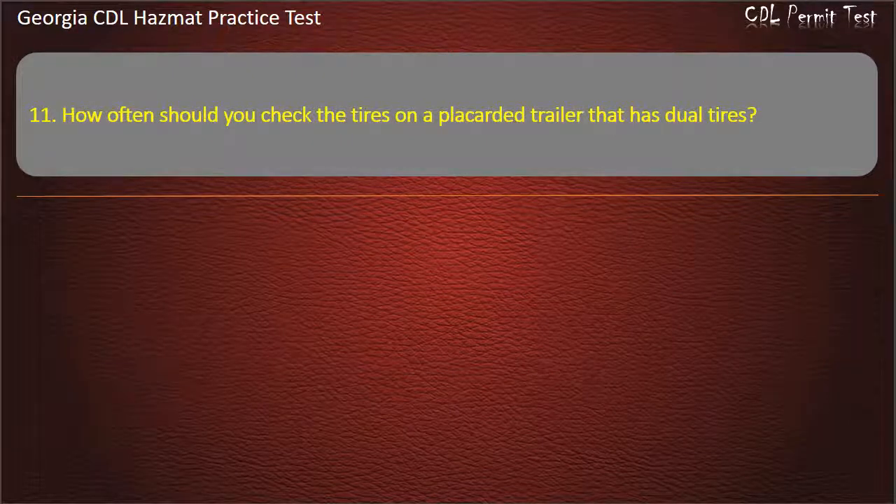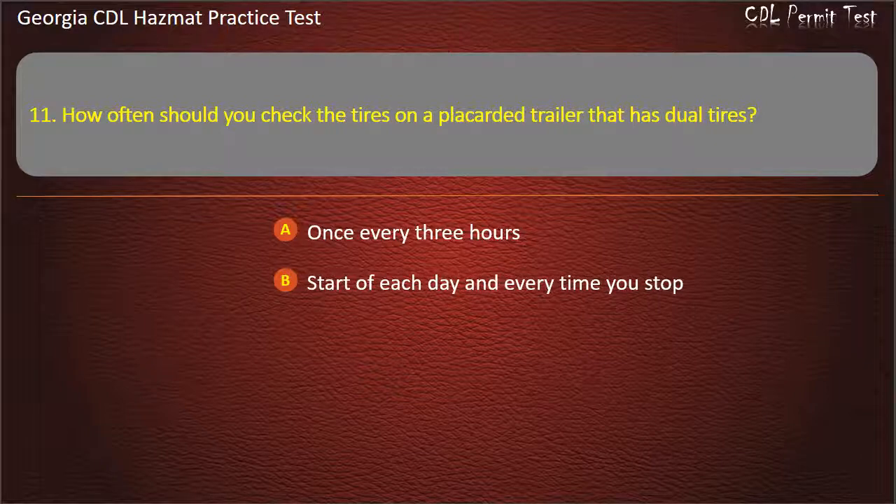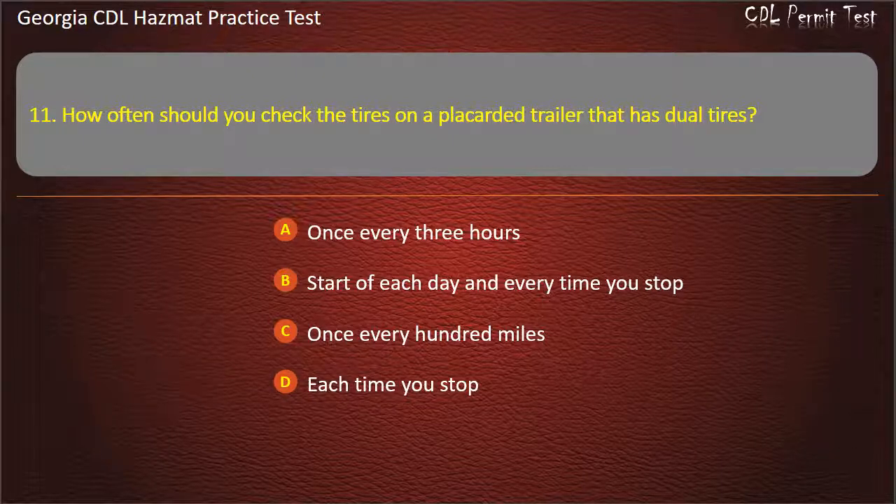Question 11. How often should you check the tires on a placarded trailer that has dual tires? Options: Once every 3 hours; Start of each day and every time you stop; Once every 100 miles; Each time you stop. Answer: Start of each day and every time you stop.